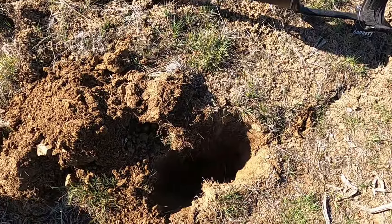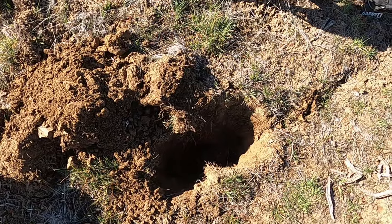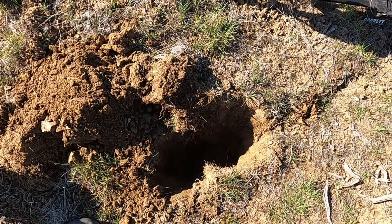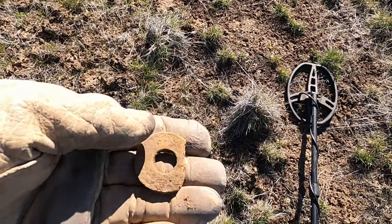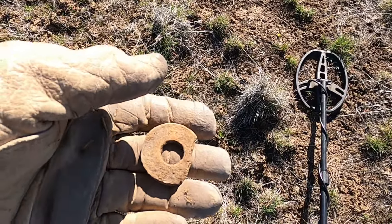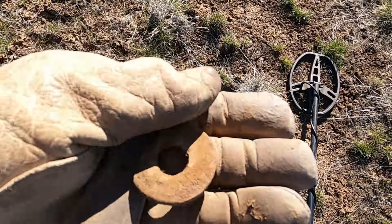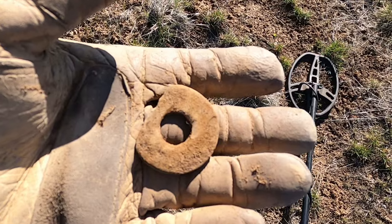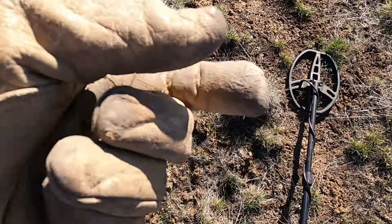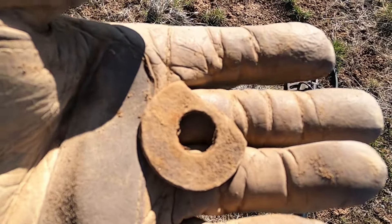I'm digging something up and it says it's really deep and there's a rock down there. I'm kind of wondering if it's under the rock, so I'll show you if I find it. I just dug this up off the surface, and on that other hole I think there must be some mineral in the soil or in that rock. My pinpointer wasn't picking up anything and neither was my detector at some point, so that was weird.